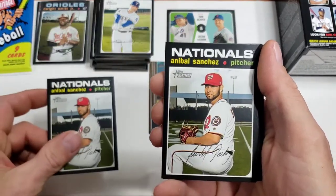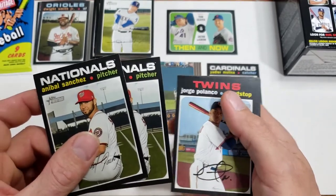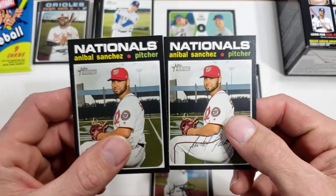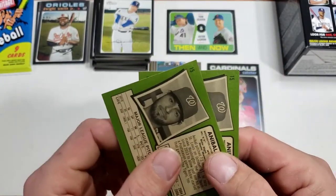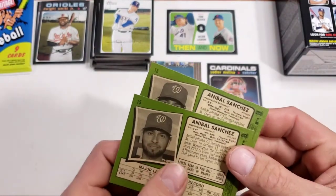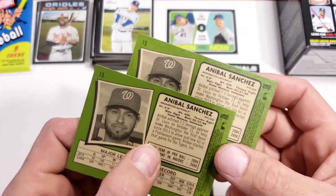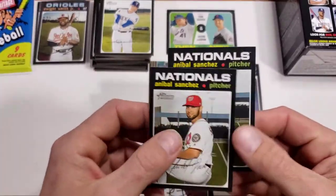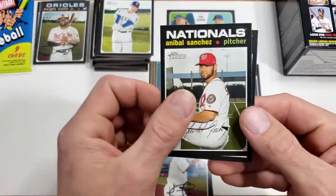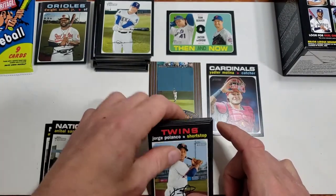Anibal Sanchez — and another Anibal Sanchez. Now why would they have two of them stacked right on top of each other? That's kind of ridiculous in my opinion. Is that an error maybe? They were stacked right on top of each other — they're not a short print, the exact same card — except this one's got some pretty heavy scarring. Interesting.